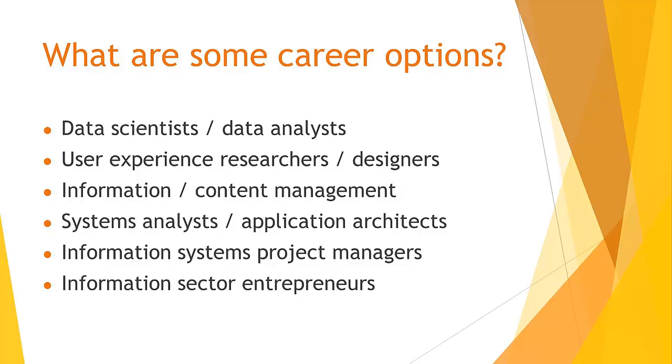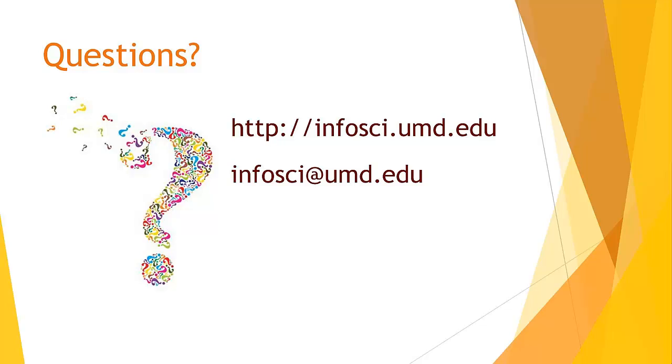For other career streams, please refer to the career page on our website. I hope you like what you have heard about the InfoSci program and consider declaring InfoSci as your major at the University of Maryland. Please take a look at the FAQ page on the InfoSci website, where you can find answers to many questions. If you have further questions regarding program requirements, please contact us at InfoSci at UMD.edu. If you would like to declare InfoSci as your major, attend a Change of Major workshop. We are looking forward to seeing you in the InfoSci program.